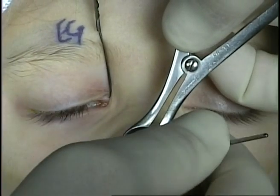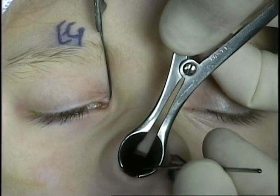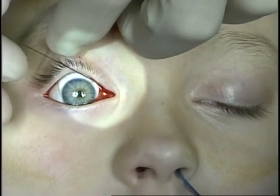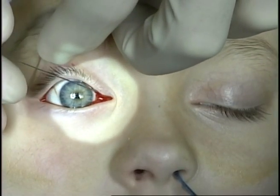A number five Bowman probe is then slid along the lateral nasal wall in the area of the inferior meatus and moved medially where metal-on-metal contact is made with the other Bowman probe.